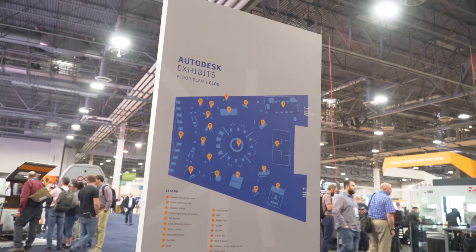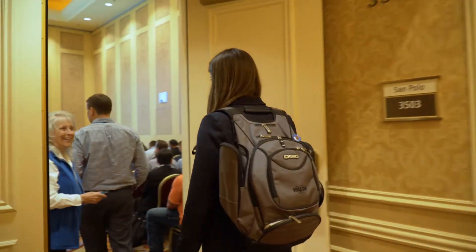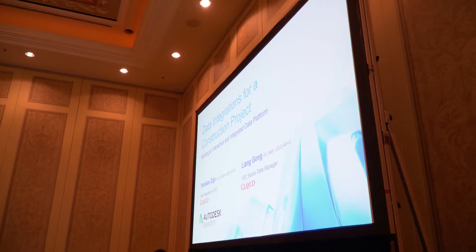Just got done walking the exhibition hall. There were a lot of really cool things in there. I was very excited to see some of the products and services that vendors along with Autodesk are offering. It's a really big event — getting the steps in. It's really great going to all of these classes where so many people within the industry are willing to knowledge share and take this industry from a lower level of productivity to a higher level.